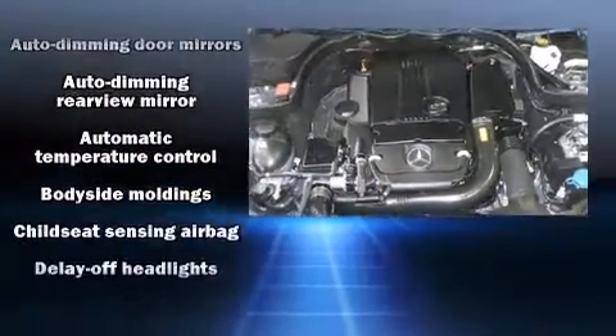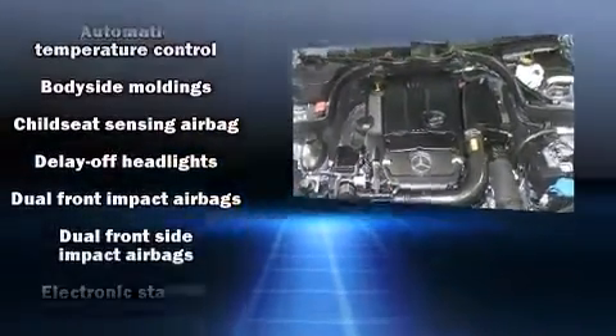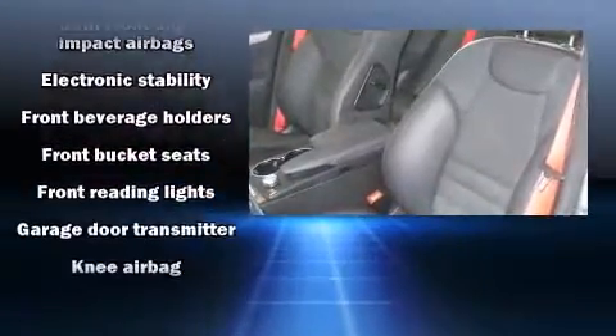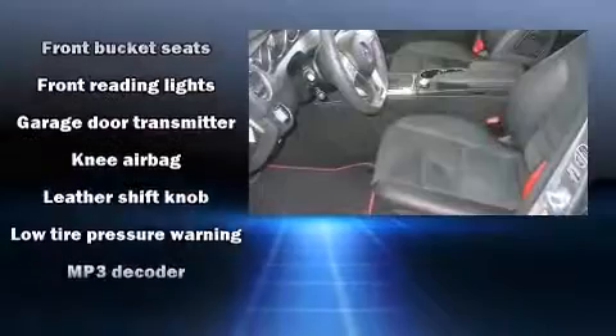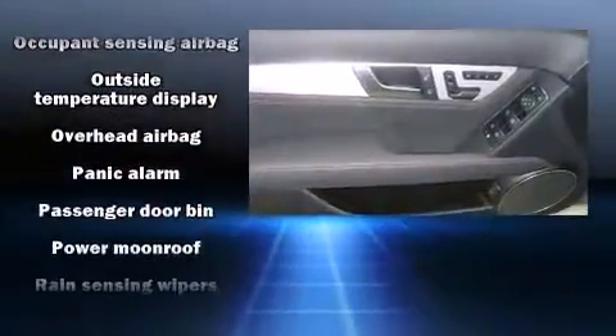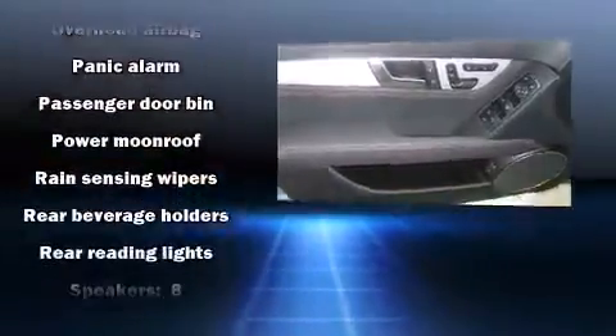Mercedes-Benz ensures the safety and security of its passengers with equipment such as front-side impact airbags, a security system, and four-wheel disc brakes with ABS. You'll never lose visibility with rain-sensing wipers, which activate automatically when the drops start to fall.